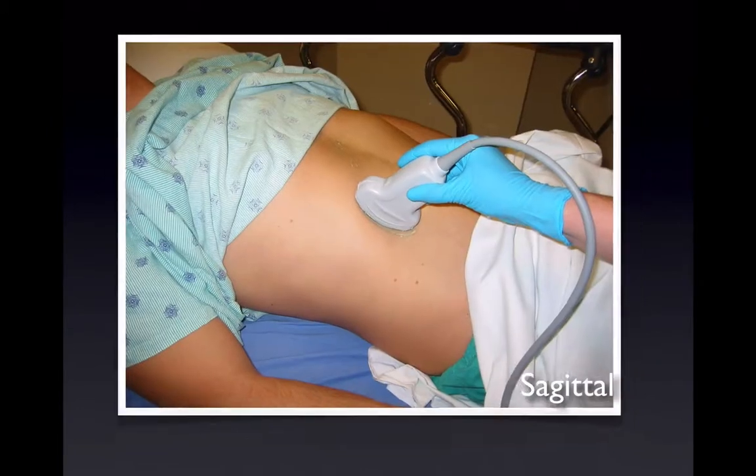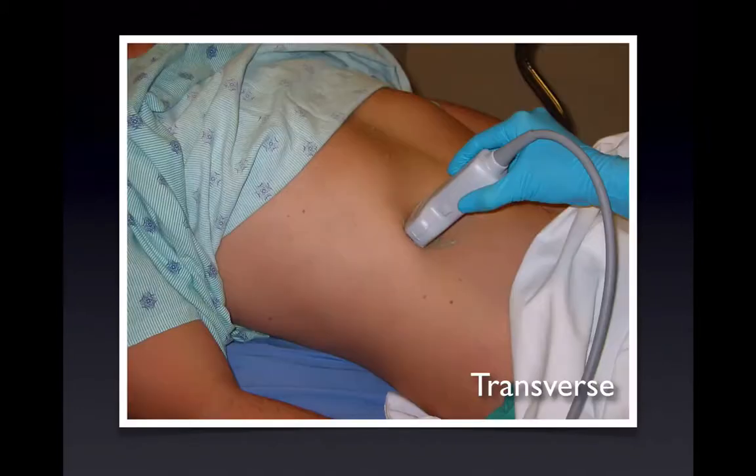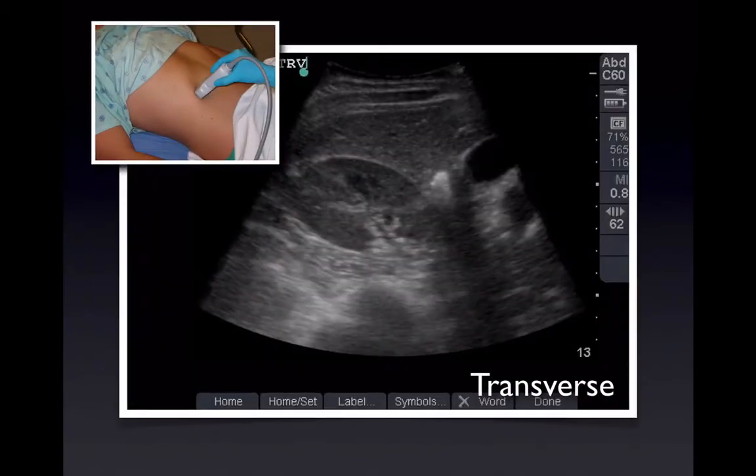For example, in the sagittal plane looking at the right upper quadrant, you'll see the liver and the kidney — the indicator pointed towards the head means the head is on the left side of the screen, feet on the right, with anterior and posterior. If you switch to transverse, the indicator is towards the patient's right, giving a picture very much like a CT scan — transverse cross sections with the right and left sides of the patient.